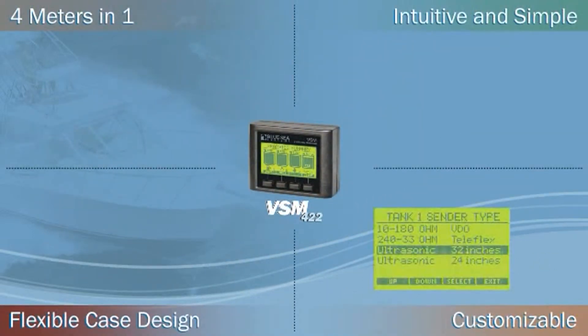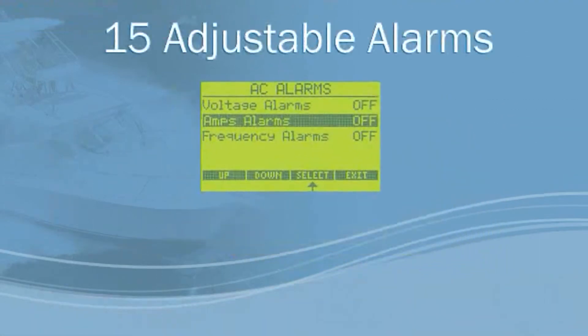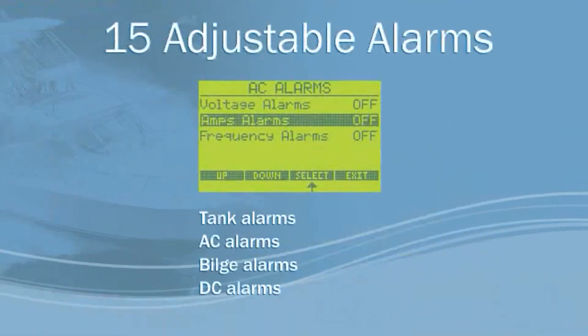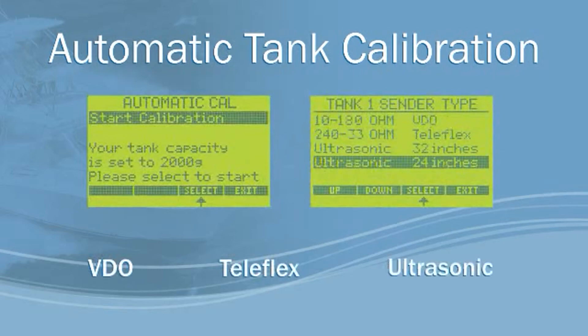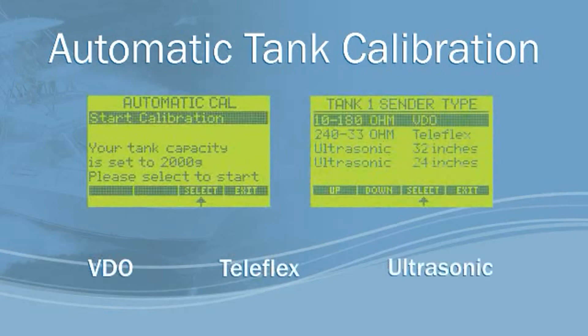Personalize your VSM422 with its 15 adjustable alarms that can be set for tank, AC, bilge, and DC systems. It will also automatically calibrate your tanks, utilizing your existing VDO or Teleflex senders.